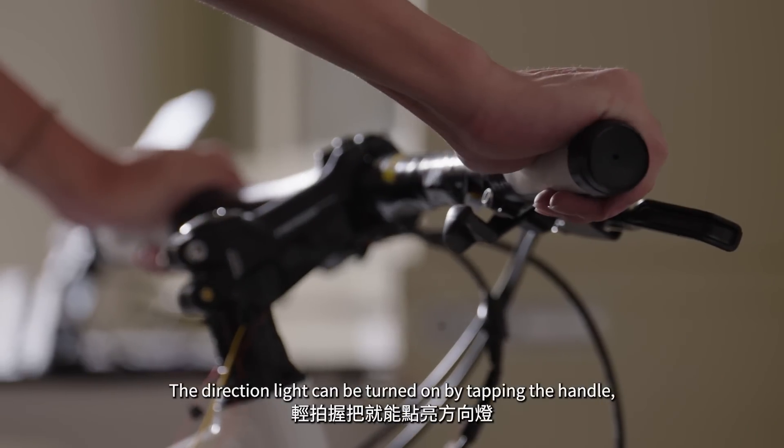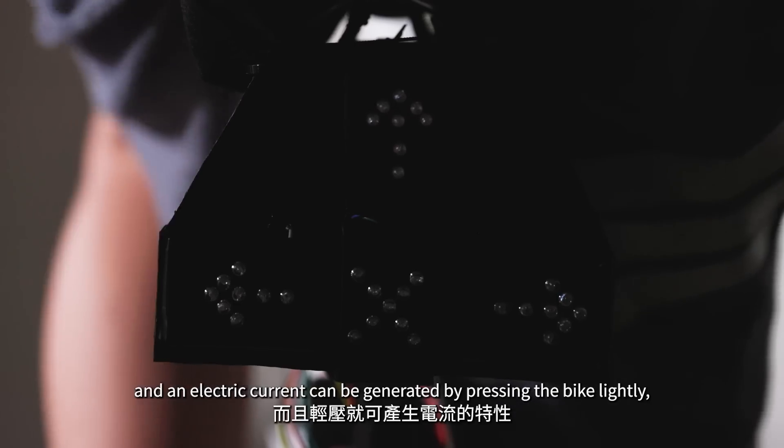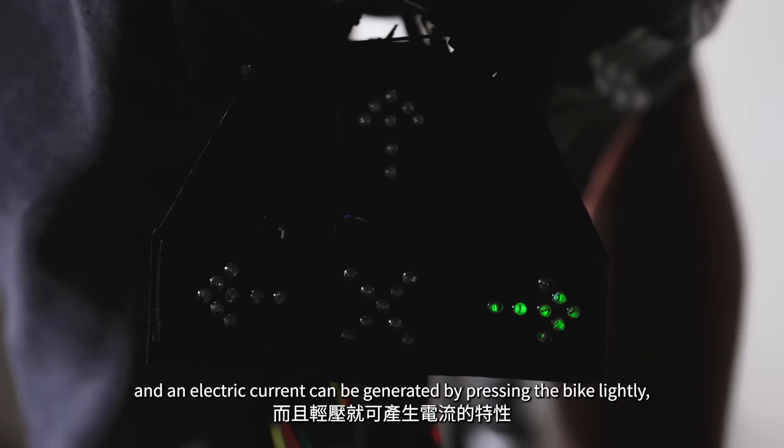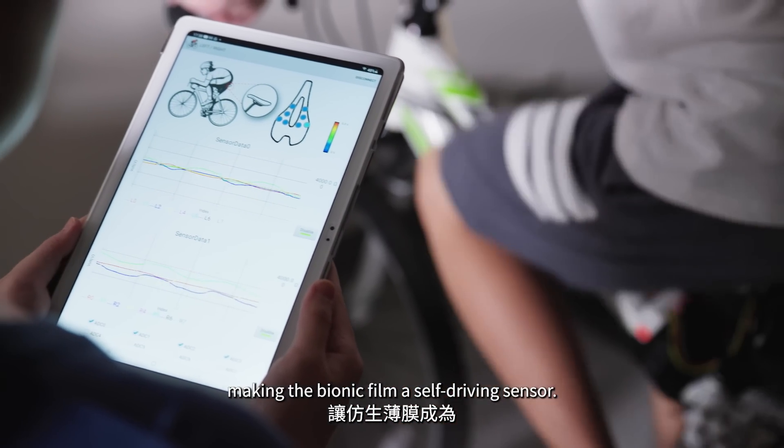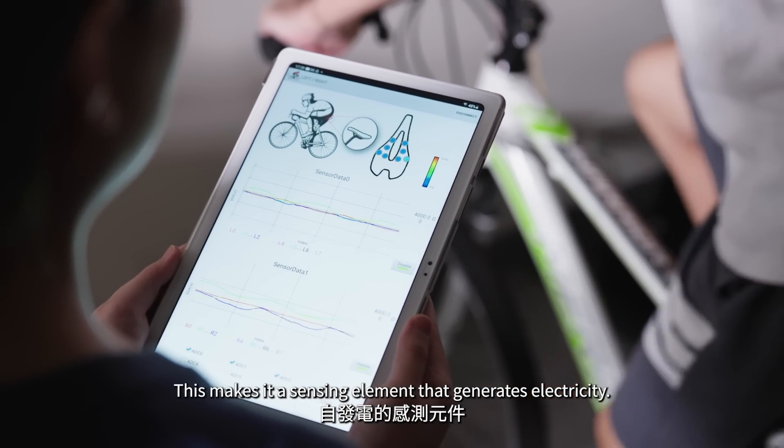The direction light can be turned on by tapping the handle, and an electric current can be generated by pressing the bike lightly, making the bionic film a self-driving sensor and a sensing element that generates electricity.